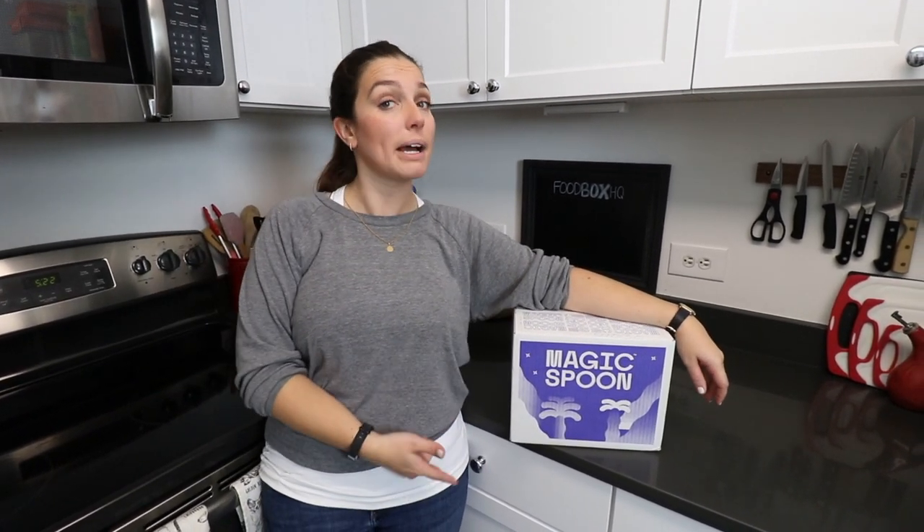Hey guys, Emily from Foodbox HQ here. Today we're talking about Magic Spoon. For those of you that don't know, Magic Spoon has worked their magic and created a cereal that is three net carbs. So you can enjoy all the retro nostalgic goodness from your childhood, but still not feel guilty about it. So let's check out what's in the box.